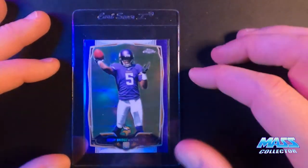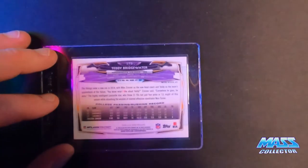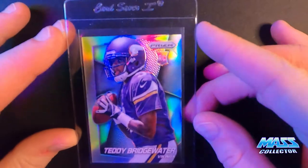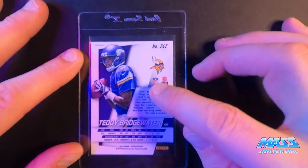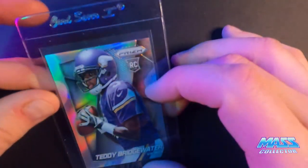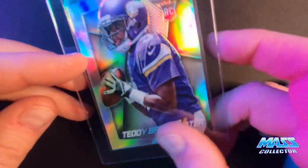Teddy Bridgewater, Purple Refractor, 2014 Topps Chrome. And last one is another Teddy Bridgewater, 2014 Prism Rookie. A lot of variations — I think there's three or four different variations of his rookie card in Prism, like he's got when he's running and holding the ball in his hands and holding the ball in his cradle and stuff like that. But that's what we got for that one.